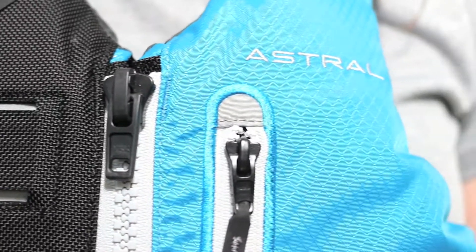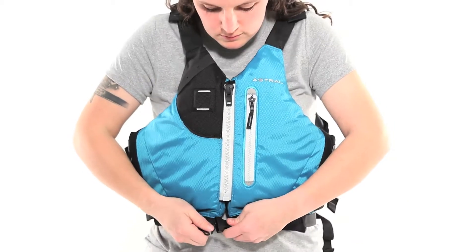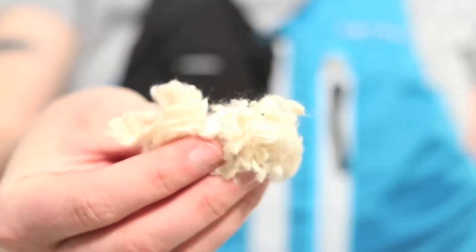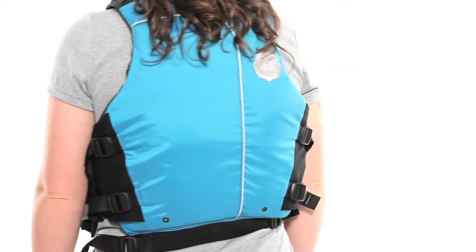The Saba by Astral. The most comfortable life jacket we make also happens to be the most environmentally friendly PFD made today. The front is filled with kapok, a naturally buoyant fiber that feels like down, while the back uses recyclable PE foam for protection. The shell is made from Bluesign certified 100% recycled polyester.